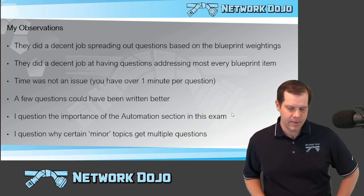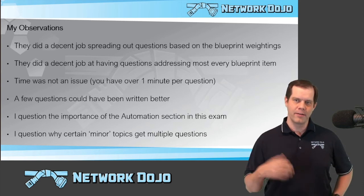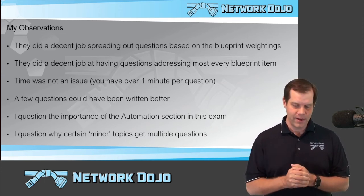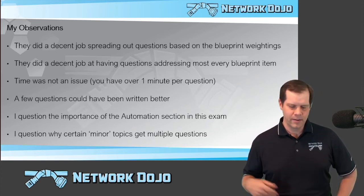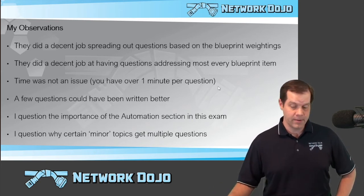And then the last thing is I sometimes wonder why certain minor topics get multiple questions. You're just like, OK, there's a question about that — and then there's another question about that — and another. Why are they harping on this particular thing that really doesn't seem super important as far as being a network engineer compared to some of the other things? But it could just be my perception, and it's not going to be enough to cause you to fail if you're adequately prepared on the other more important topics.